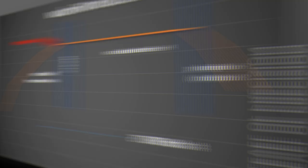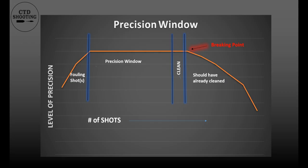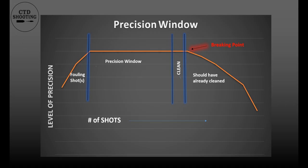The precision window is a range of shots where the rifle shoots the tightest groups — highest precision. As you can see from the diagram, most barrels do not start in the precision window. It takes a shot or two to get them there. Those shots are called fouling shots. The best precision will be when the barrel is in the precision window. This is when you want to be tuning, practicing, on the record target, or hunting for that trophy animal.